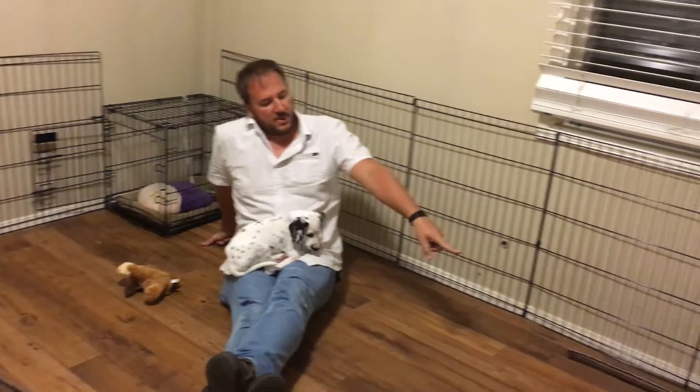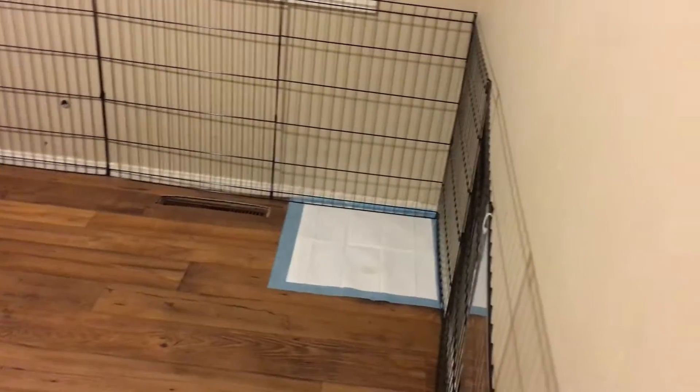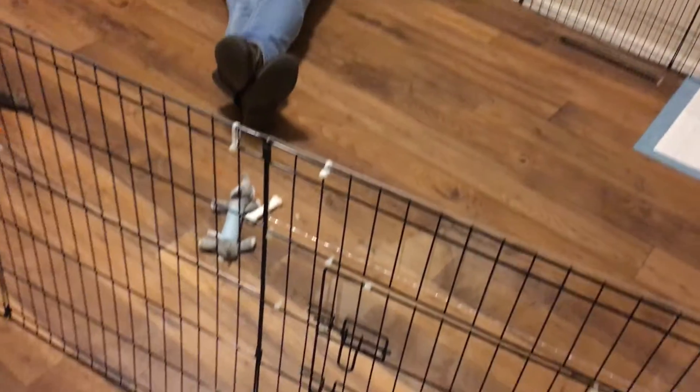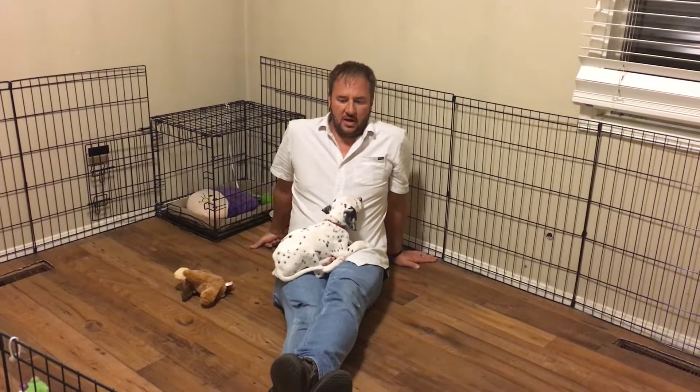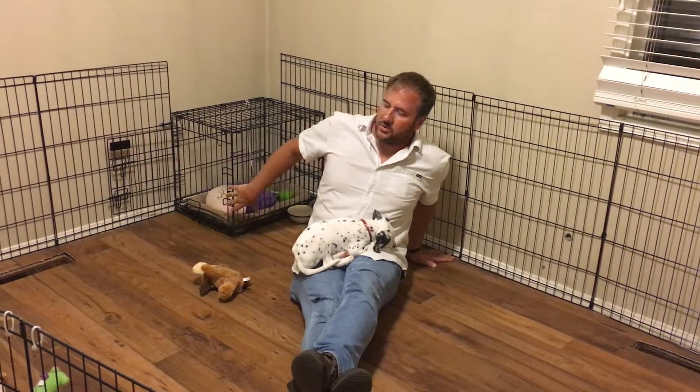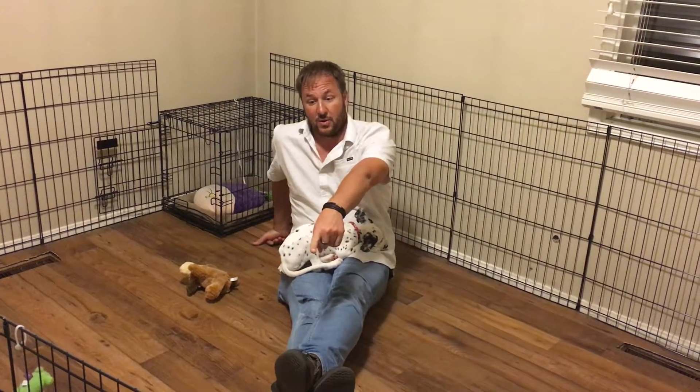I moved the puppy pad over here in the corner. I used to have it over here by the door, but my concern was that it's closest to the door of the room. Generally, puppies learn from their mothers to go defecate and urinate far away from the den area. So because he's facing this when he comes out of his crate, I thought that was the best area to put it. We'll see if he actually uses it tonight since he's used to going right about here.